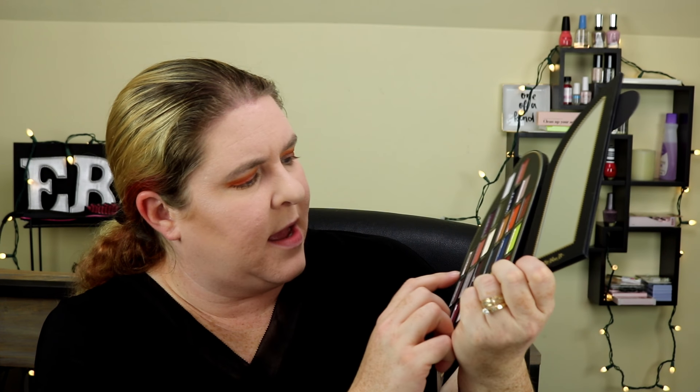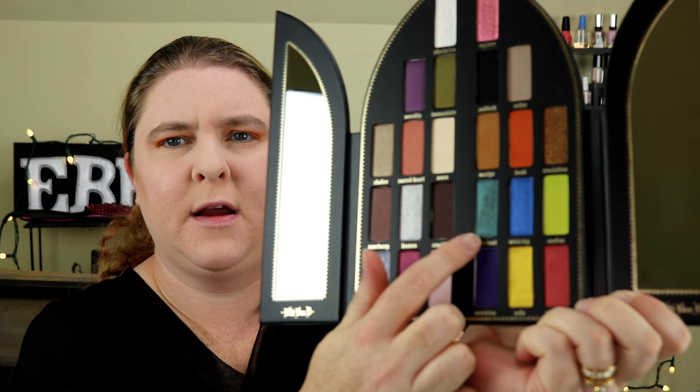In the pan this color looks very green, but when I swatch it, it looks more of a shimmery brown. I'm not sure about that one, but I actually think it looks kind of nice on the eye.